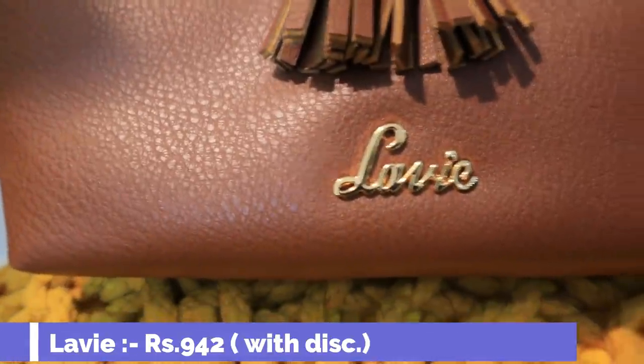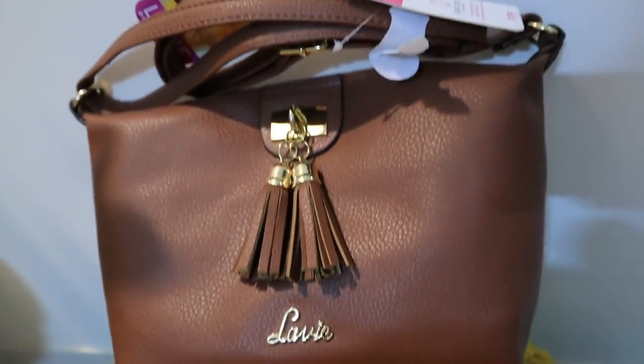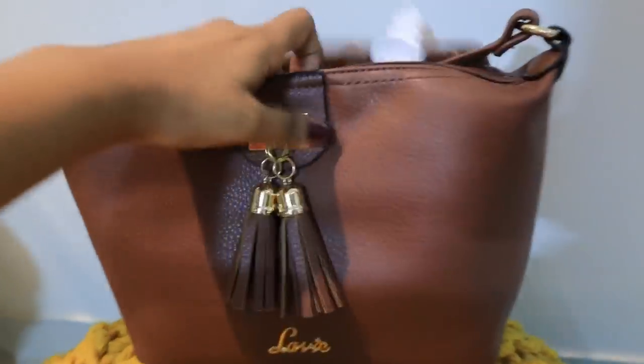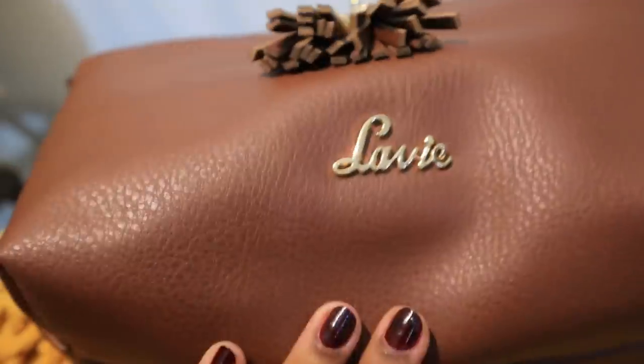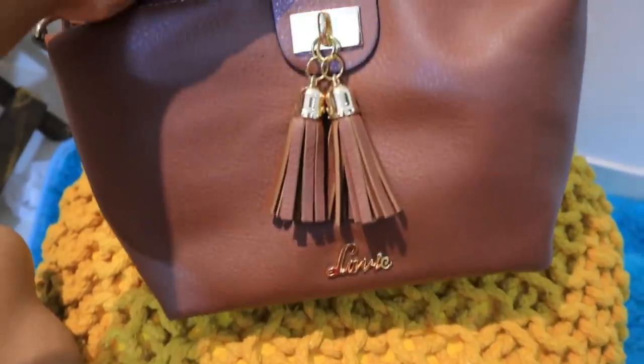The next item is a sling bag by the brand Lavi. I had been wanting a sling bag for a long time. It has rose gold detailing which was very attractive. It is a good size — not too small and not too big. You can carry it easily and it would make a good gift too. The color is very universal; it looks good with every type of top or dress.